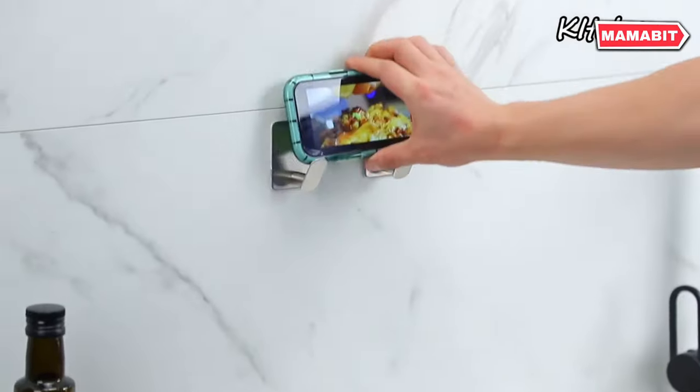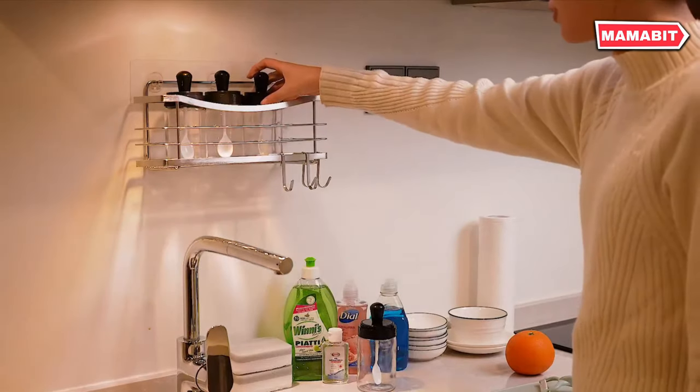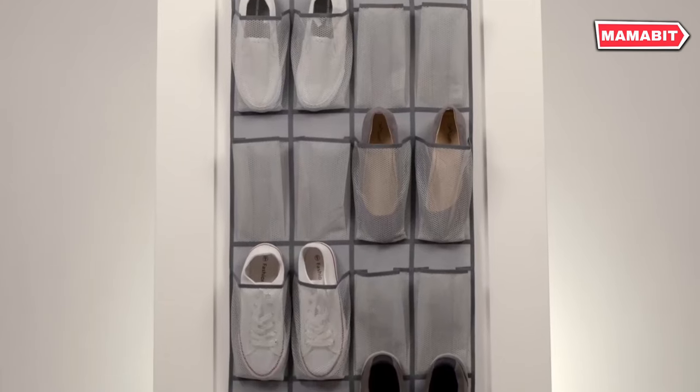For those looking to optimize and simplify their daily lives, you've come to the right place. In this video, we will show you 16 home gadgets on Amazon. Let's get started.